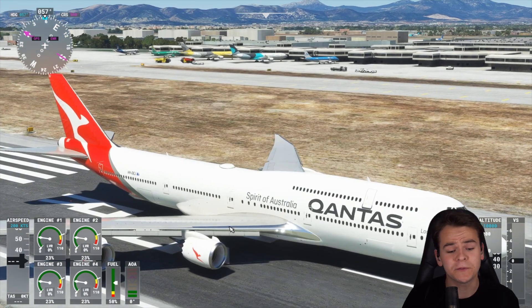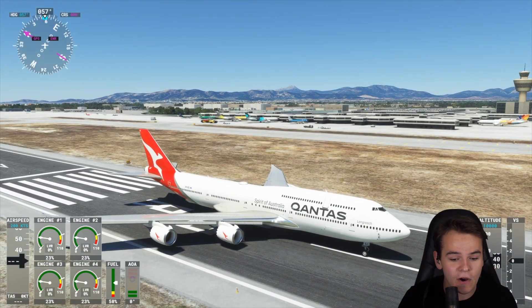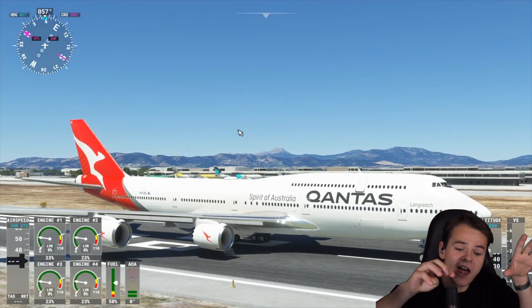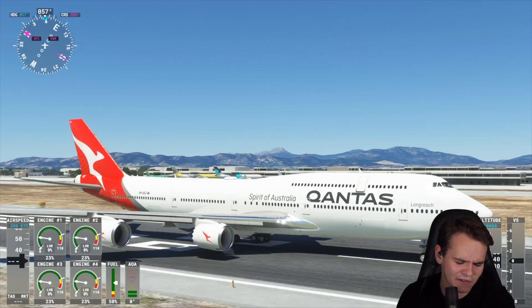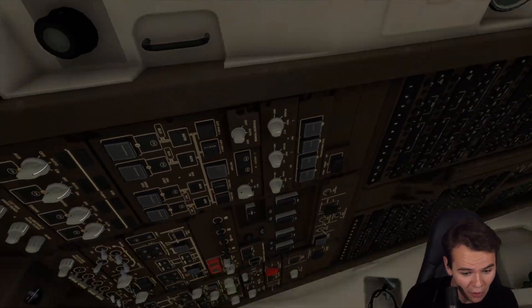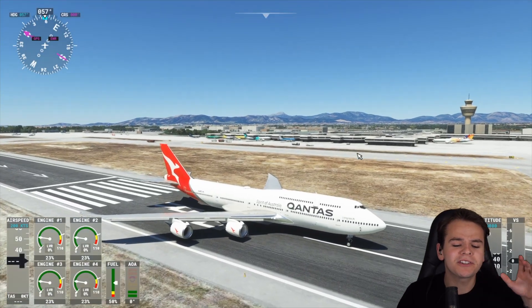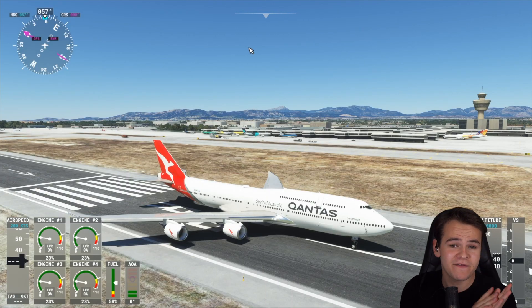Lufthansa flies both the 747-400 and 747-8 still, and the pilot I talked to has flown both planes. Since the planes are basically the same, the cockpit is basically the same as well. But in one thing, the 747-8 is a bit different - a bit worse, perhaps, a bit at a disadvantage.